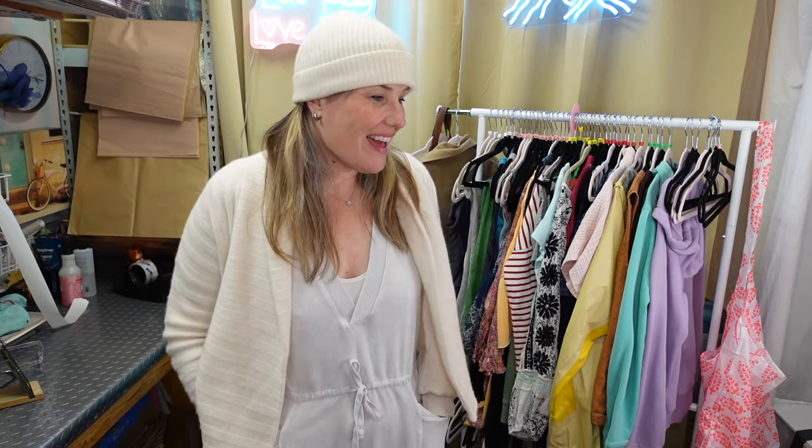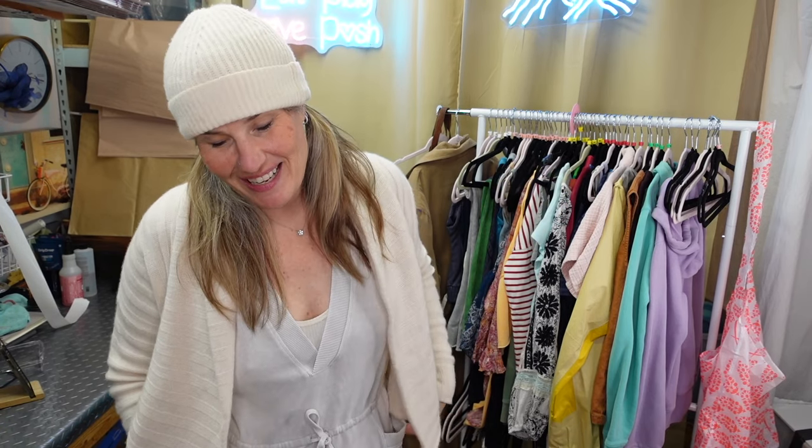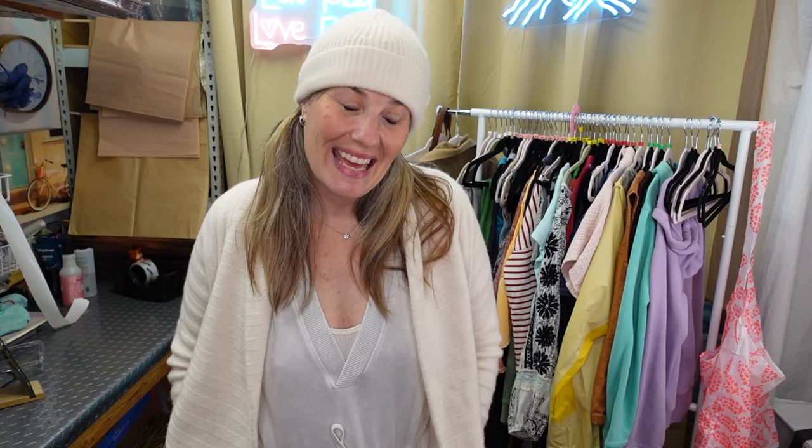Hi friends, Denise here from Eat Play Love and my furnace just turned on. I live in Colorado and there was no school today and actually there's no school tomorrow. It is one million percent snowing outside and there's a chance of snow, snow, and snow in the forecast.